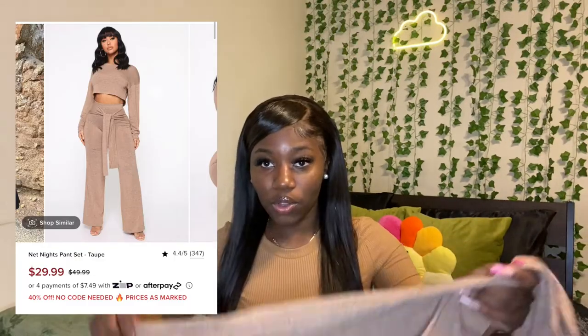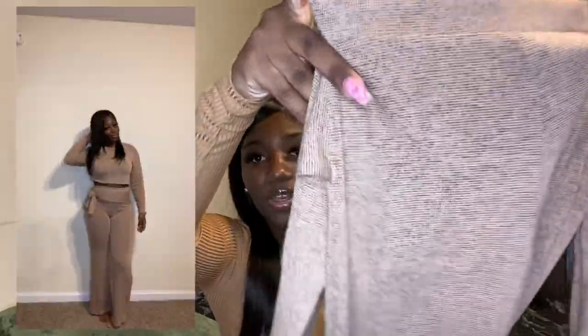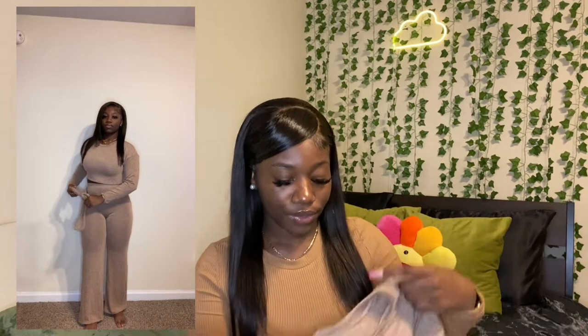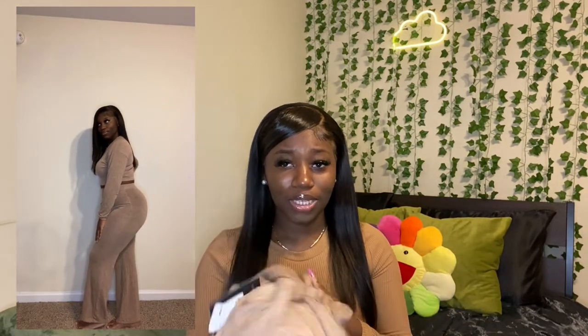I also bought one more thing from Fashion Nova — a nude two-piece set. The bottoms have black linings and two strings that can be tied in the front, back, or to the side, which I think is really nice. The only thing is the pants are so see-through — like, you're gonna see everything. The crop top is also a little see-through but I'd just wear black underneath. I mostly got it for running errands or like when I go get my hair done and want to take a cute video for my story.